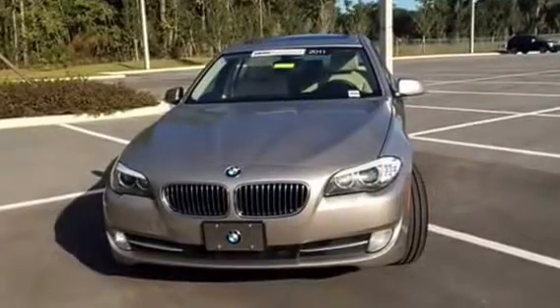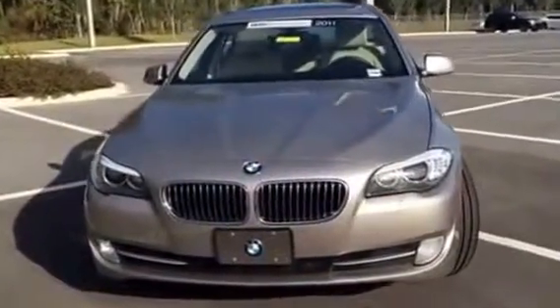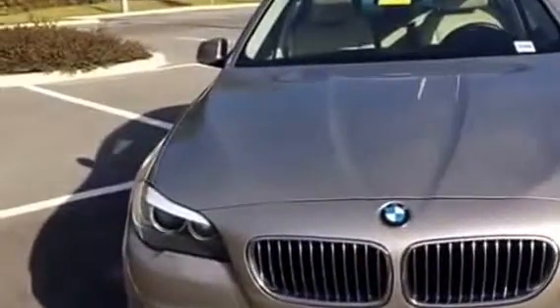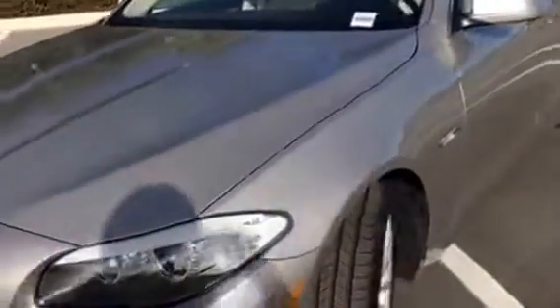Good morning, Beth. This is Teri from BMW Porsche of Ocala. I'm here on the lot with the 2011 535i. I wanted to provide you with a brief walk-around video so that you could see how great this vehicle is. It's in fantastic shape — beautiful cashmere silver color, super stunning rims and tires.